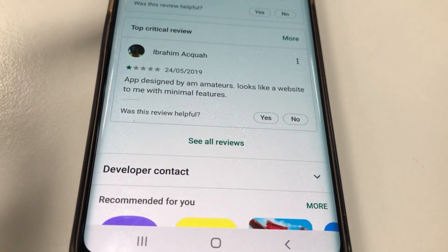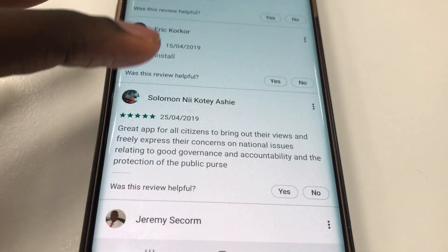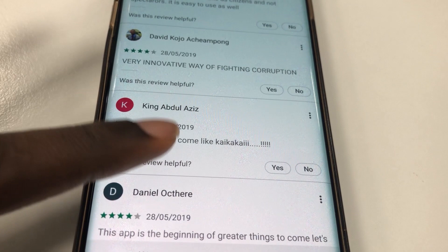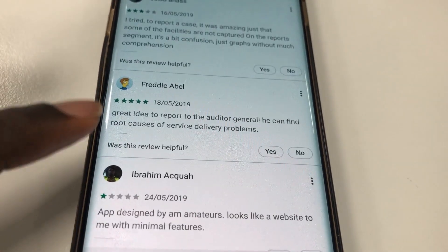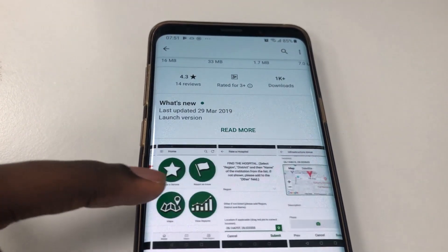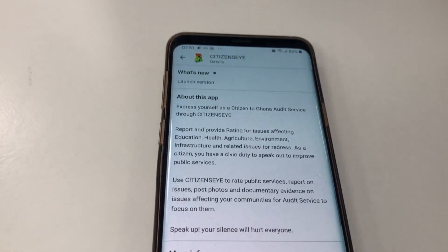I went straight to the Google Play Store and also downloaded it on the iOS App Store. On the Google Play Store it has a 4.3 star rating, the app is 14MB in size, has over 1,000 downloads, and is the number one trending app in Ghana. The brief info says you express yourself as a citizen of Ghana to the Auditor General. One review says: 'Great app for all citizens to bring out their views and freely express their concerns on national issues relating to good governance.' But the next review says: 'The app designed by amateurs looks like a website to me with minimal features.' So I did a deep dive into all the reviews posted so far, and it was mainly positive reviews.